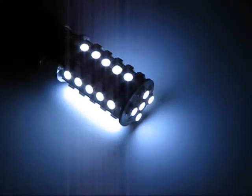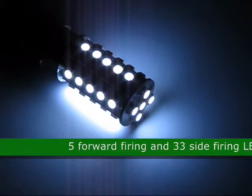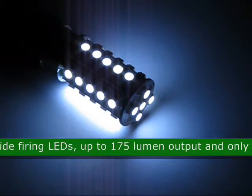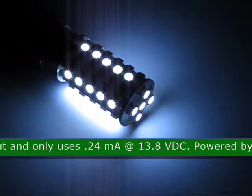This is the G18-38SMD-1201 LED light, product code 85679. This bulb has 5 forward firing and 33 side firing LEDs that has up to 175 lumen of output. That only uses 0.24 mA at 13.8 VDC.